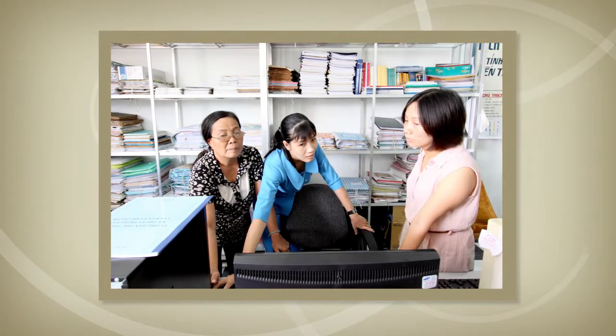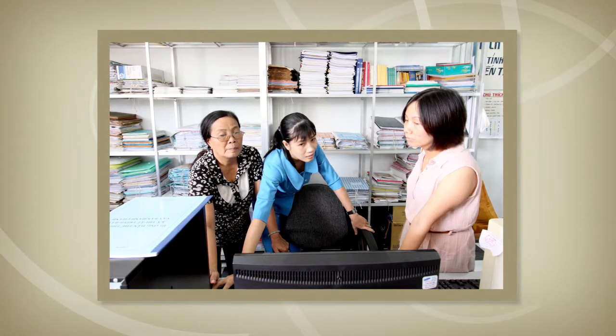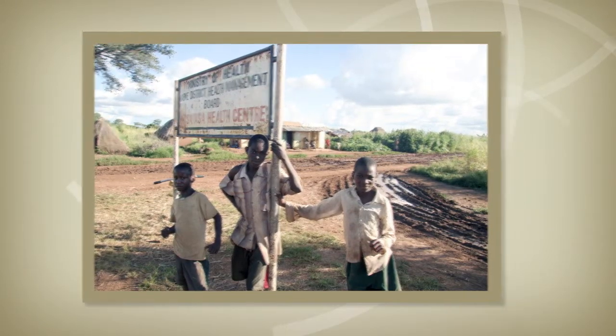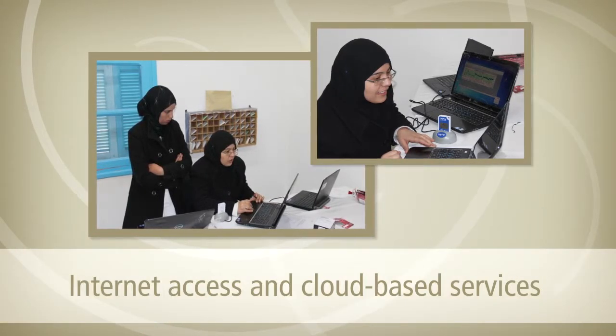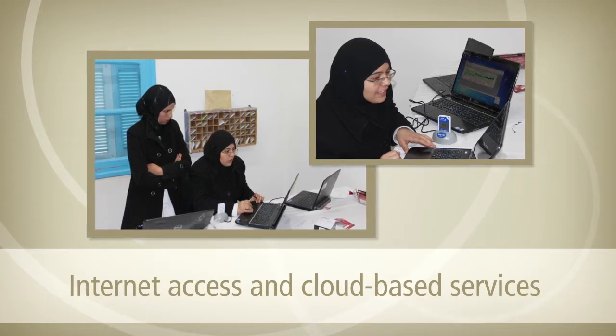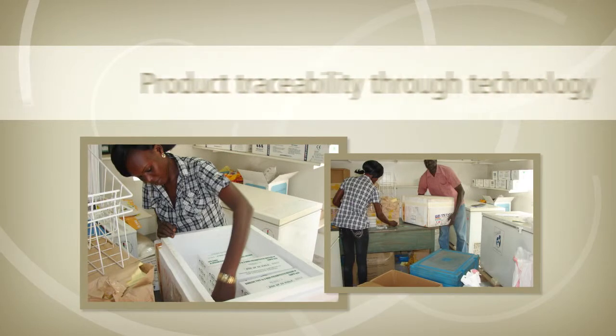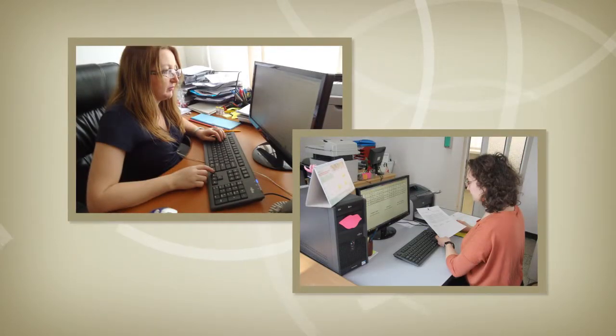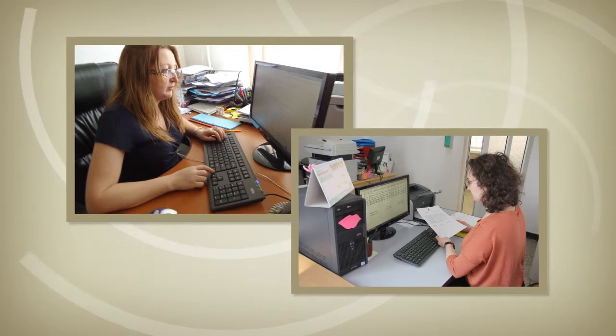Recent innovation in information and communications technology has been staggering. Mobile networks now connect even the most remote locations. Internet access and cloud-based services make it possible to operate information systems without having to install and maintain software on thousands of computers. And tools like barcodes and barcode scanners now enable product traceability to lower levels of the supply chain. Information systems that exploit these innovations have the potential to dramatically improve the performance of national immunization programs.